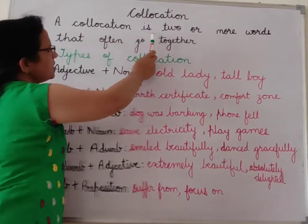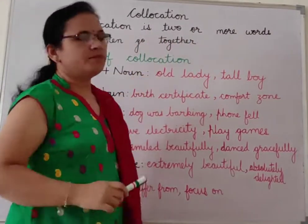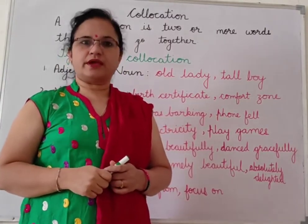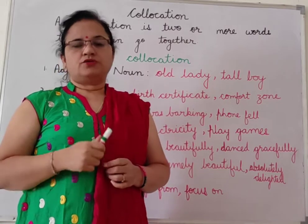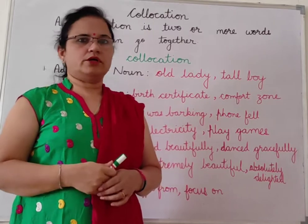A collocation is two or more words that often go together. In English, when we use two or more words together, it is called collocation. Now what is the need of collocation?